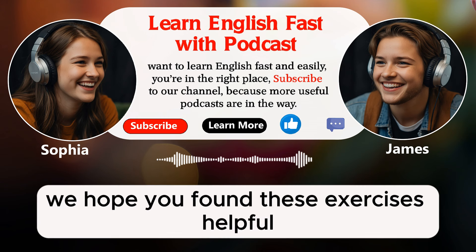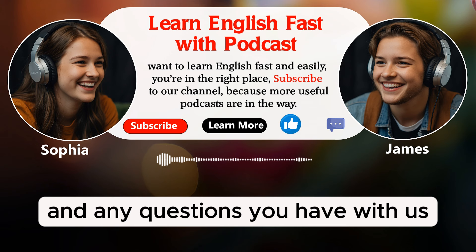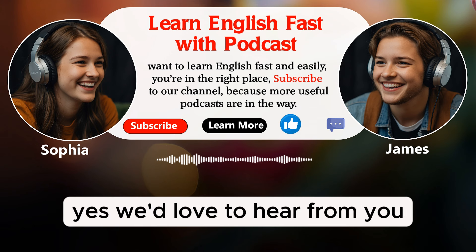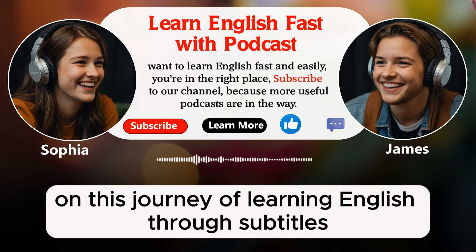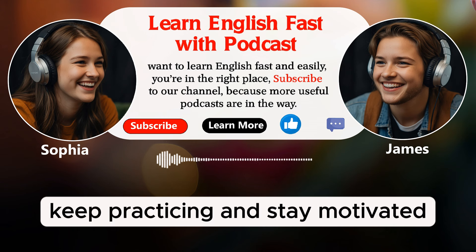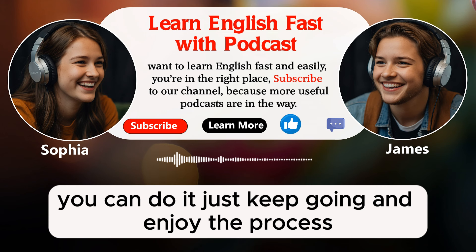We hope you found these exercises helpful. Don't forget to share your progress and any questions you have with us — we'd love to hear from you. Thank you for joining us on this journey of learning English through subtitles and beyond. See you next time, everyone. Keep practicing and stay motivated. Bye for now and remember, you can do it — just keep going and enjoy the process.